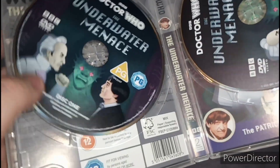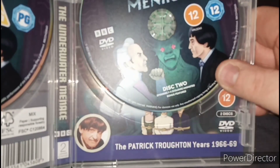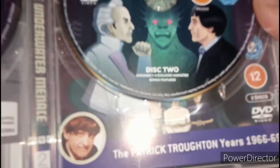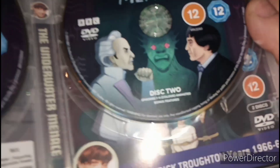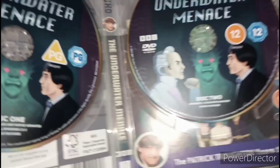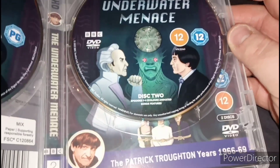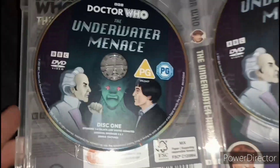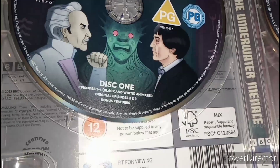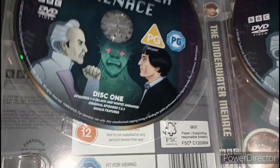There's disc one for the story, which is RGB, and disc two for the bonus features. It's also a double cover, which I will change obviously. It also contains the black and white animated version and the original episodes 2 and 3, which is good.